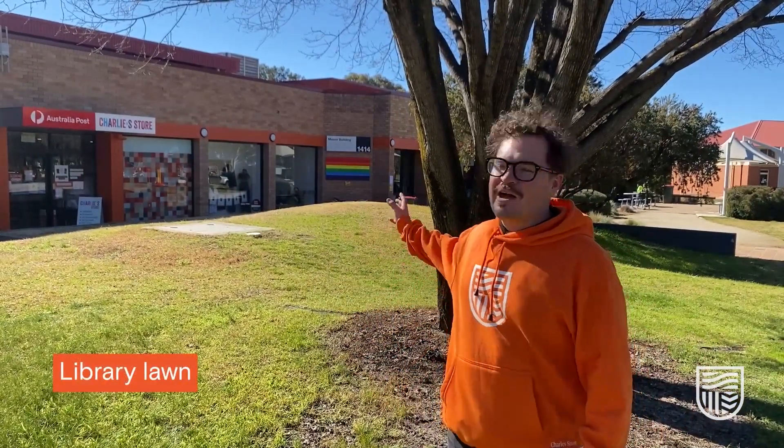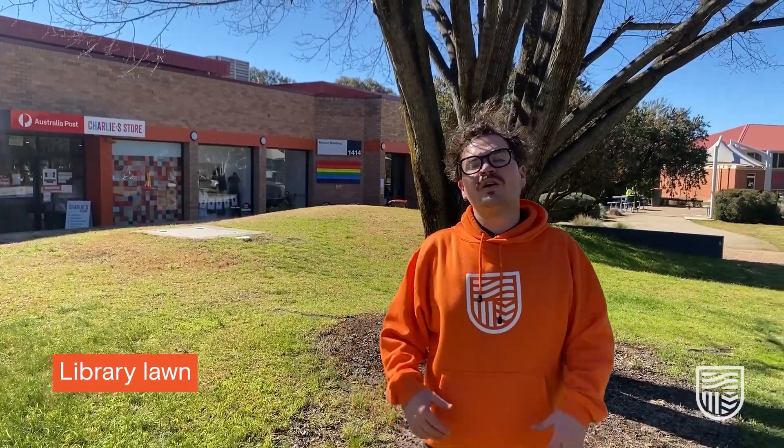Here on the library lawn behind me is Charlie's Variety Store, where you get all the important stuff like snacks and drinks and Charles Sturt merchandise. There's also OzPost there to help you when you need to send letters.